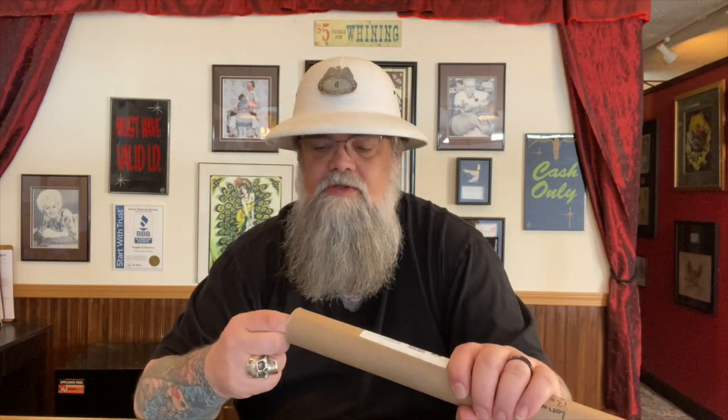Hey everybody and welcome to What's In The Mail. I told you I got duped into buying something — maybe I shouldn't even use the word 'duped,' maybe 'happily confused.' So this one is from Marysville, Kentucky, got here really quickly. I cannot remember what's in it, so this will be a surprise to us both.